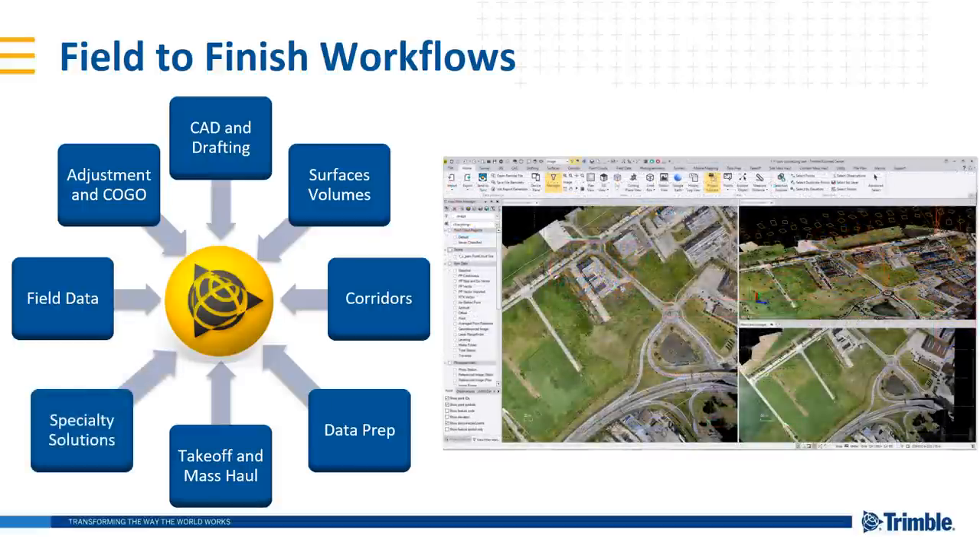Our specialty solutions — sometimes called vertical applications, not literally vertical, but specific to a workflow. Things like scanning, tunneling, drilling, piling, dynamic compaction, utility modeling, GIS, and mobile mapping — now added in version 5. All of these make up our field-to-finish workflows that we promote in TBC version 5.